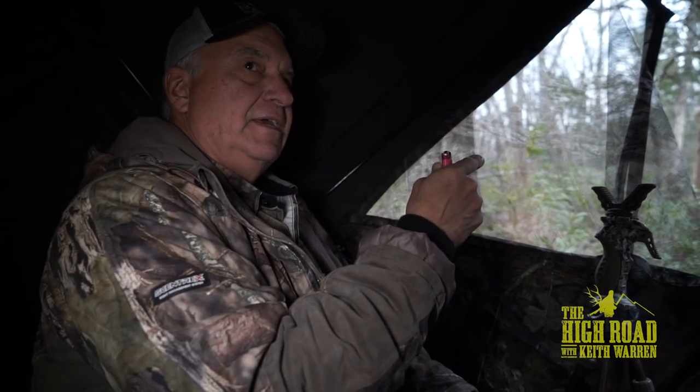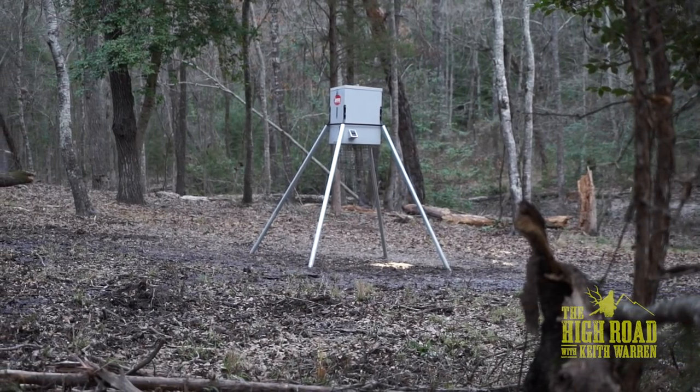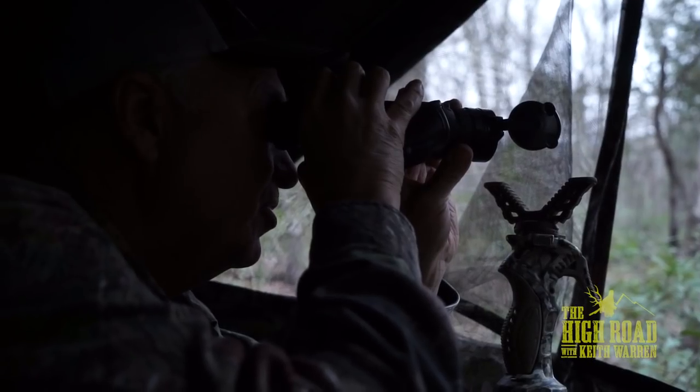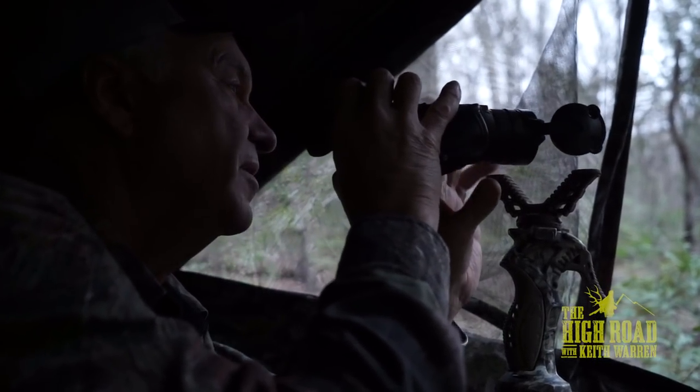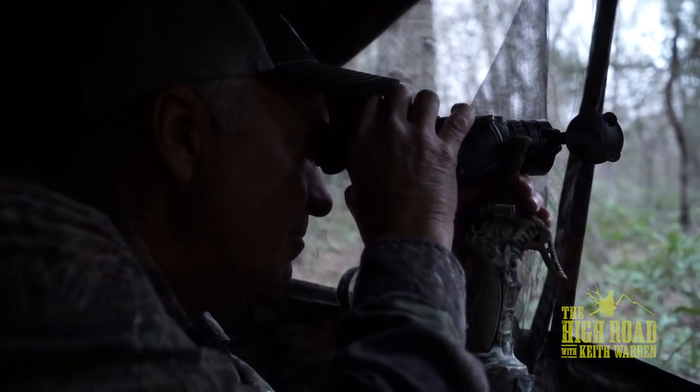If a hog smells you, he's going to bolt and get out of here. So with the wind coming this way, we knocked our scent down before we got in here. Conditions are perfect. Now even though it's still daylight out there, the thermal will pick up anything back in that thick woods that's coming in. Hopefully a pig will be.